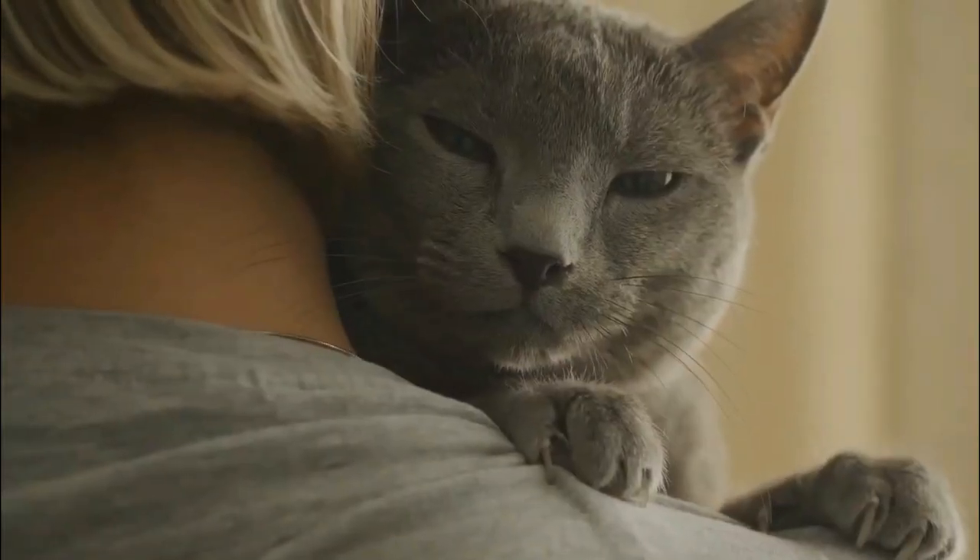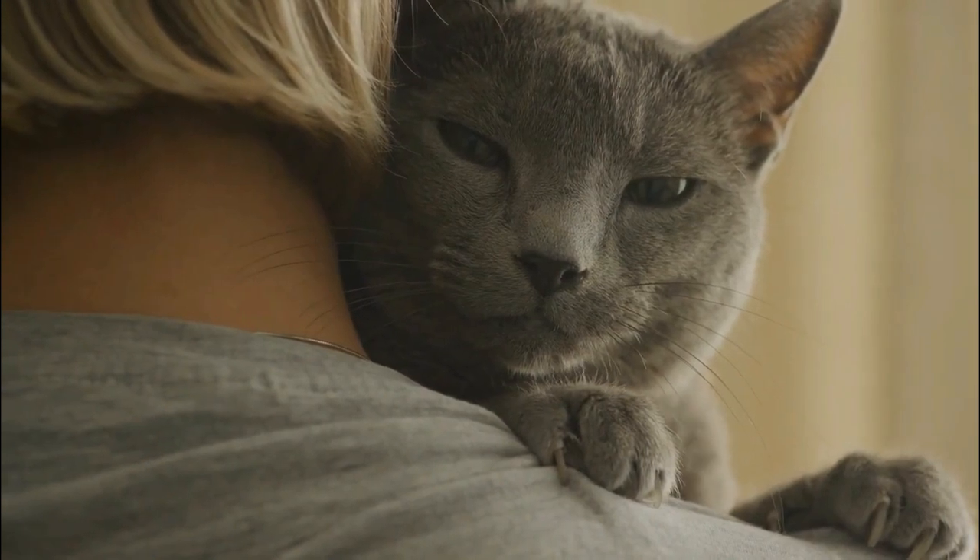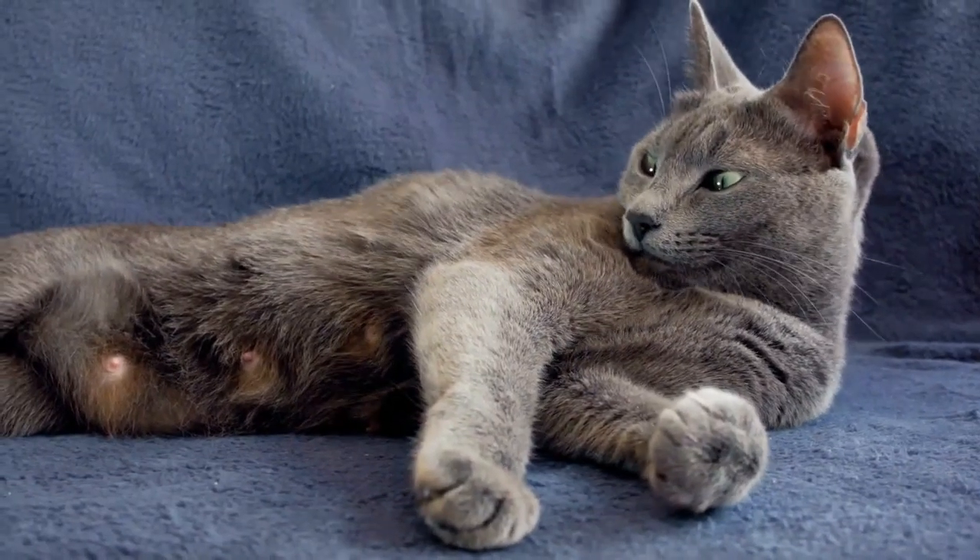Imagine coming home to a shimmering, silvery feline companion with eyes that seem to hold the secrets of the universe. That's the enchanting world of Russian Blue Cats, where grace meets intelligence, and mystique dances with elegance.